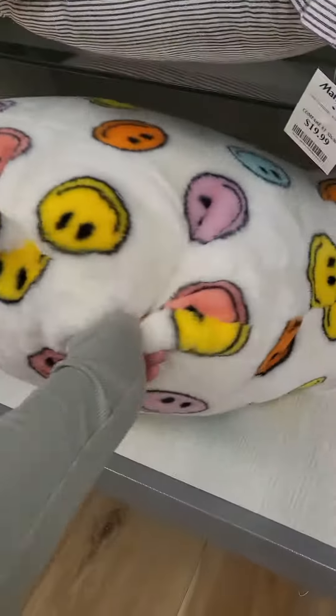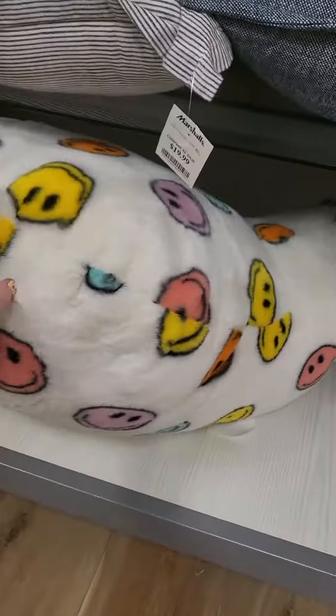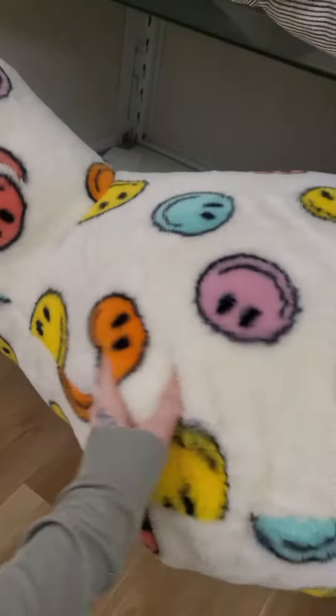Look at this pillow. That is so cute. It's so soft. Probably too much though. I don't see the price.